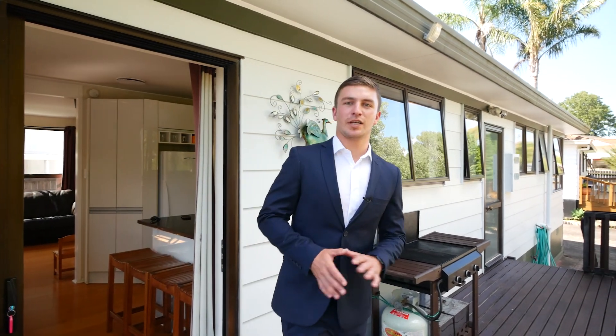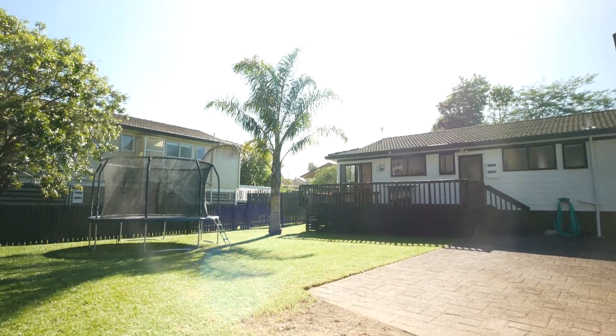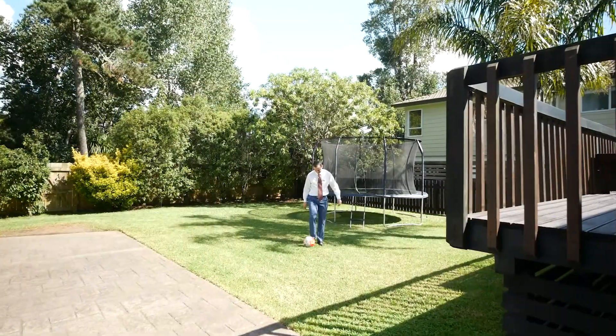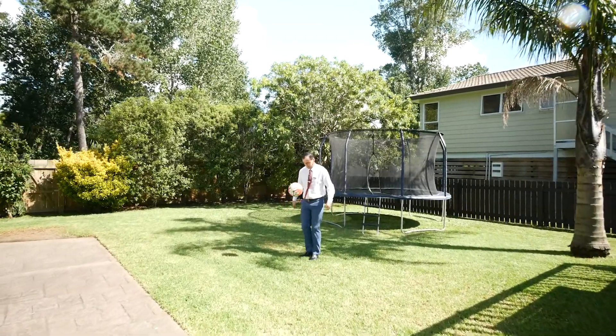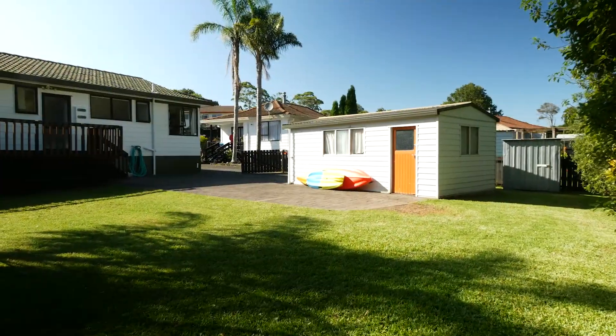Opening up from the kitchen and dining room is this great-sized deck. It's the perfect place to entertain and host summer barbecues. The deck overlooks the great-sized backyard, which is fully fenced — the perfect place to play cricket or soccer.